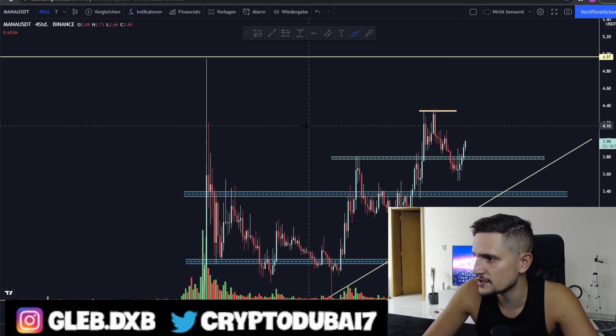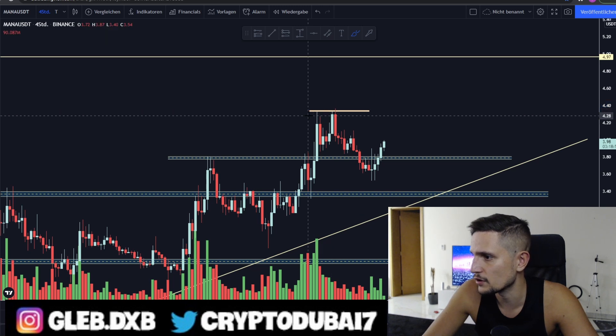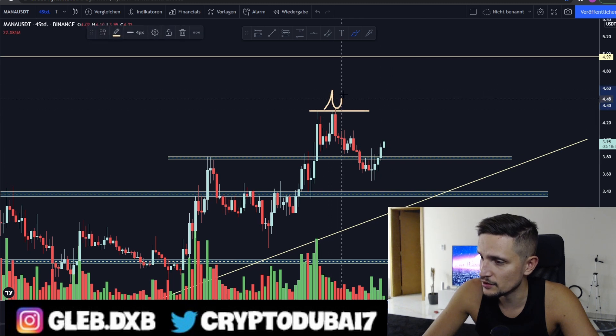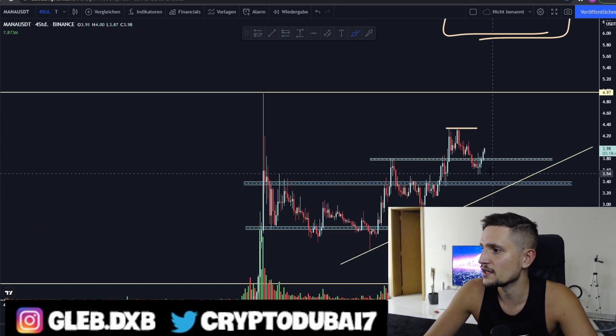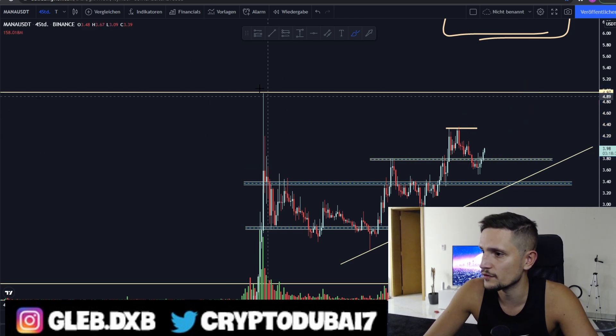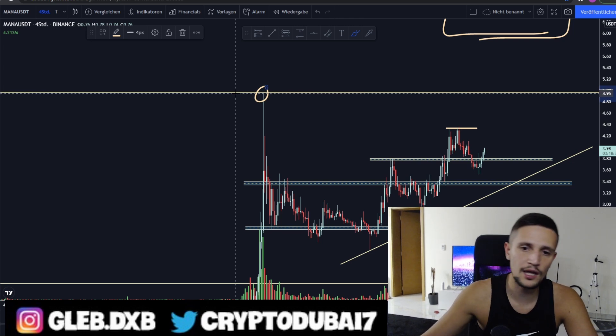The next huge layer of resistance would be right here around 4.30 cents. If we are able to break out through it, I'm looking for sideways consolidation in this area between 4.36 cents to about 4.50 cents to flip this previous resistance into a new support, and then I think we could see another bounce for a retest of this previous huge all-time high at approximately 4.95 cents.